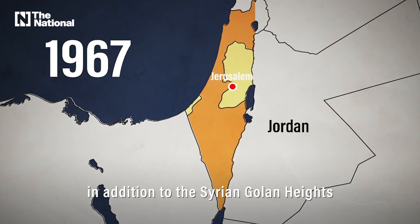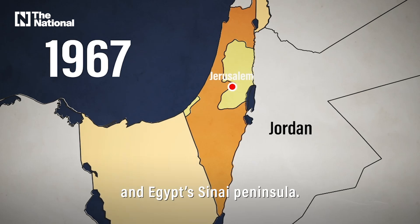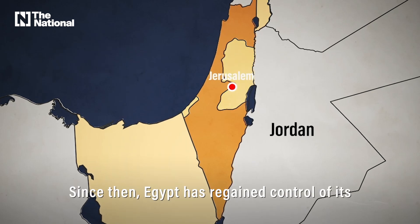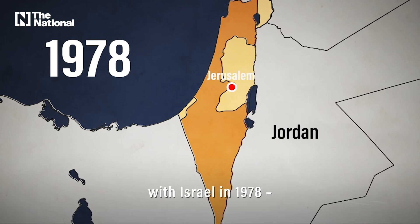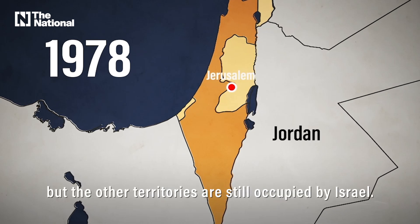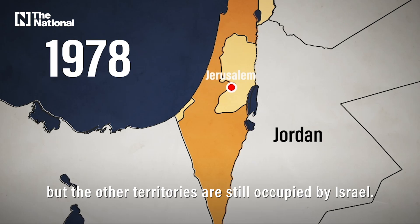In addition to the Syrian Golan Heights and Egypt's Sinai Peninsula. Since then, Egypt has regained control of its occupied lands through a peace treaty with Israel in 1978, but the other territories are still occupied by Israel.